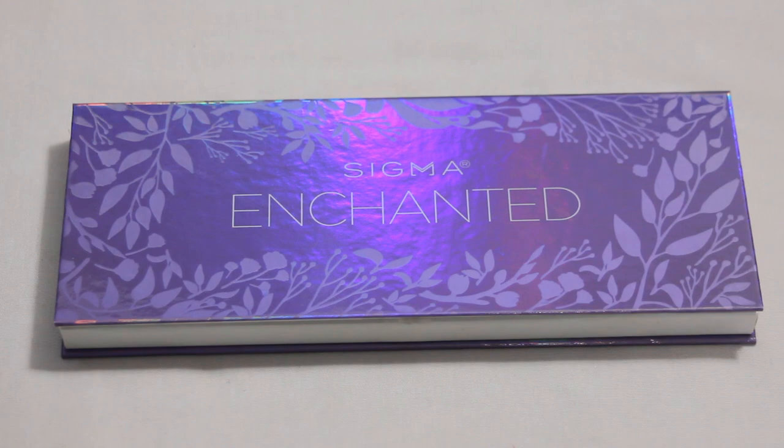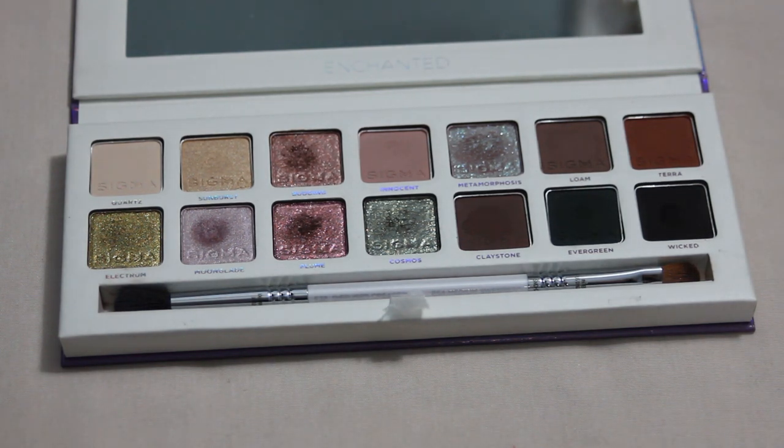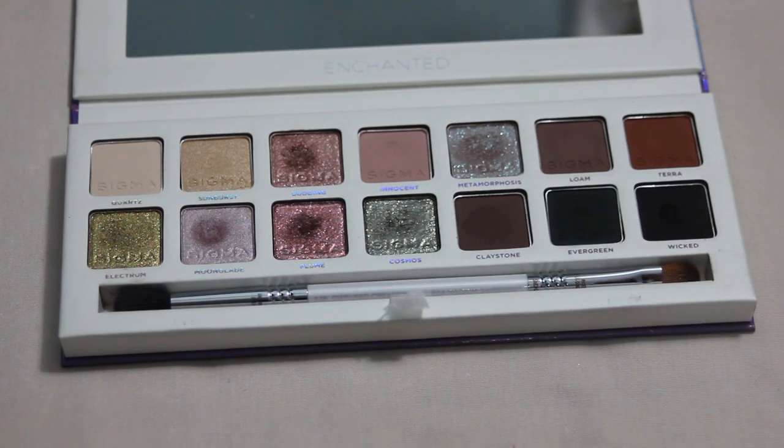Next up is my Sigma Enchanted palette. I'm not sure if this goal is completely doable since I really need to focus on it more, but the shade I would like to get pan on is Innocent. I have a feeling that will be my first pan just because there's a slight dip starting to form. Again I don't know how deep these pans are or how long it will take, but some usage is starting to show and I would really like to get a pan in this palette soon.